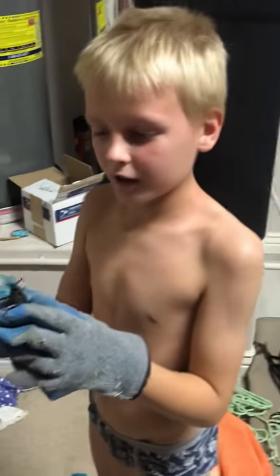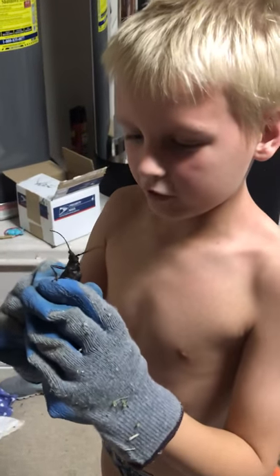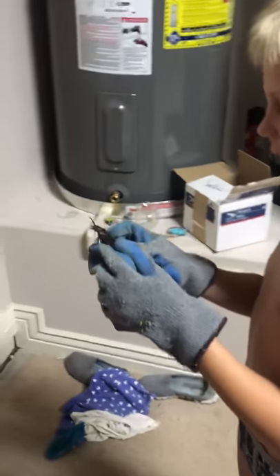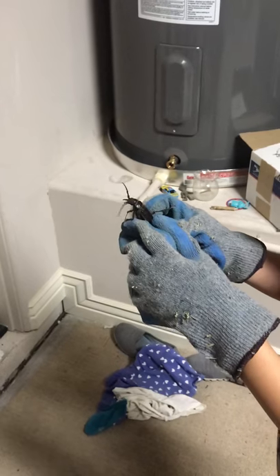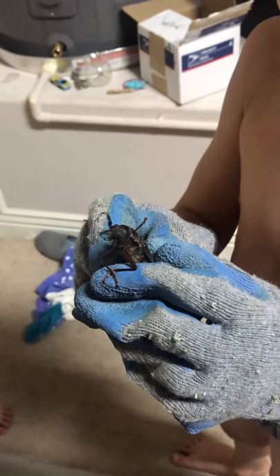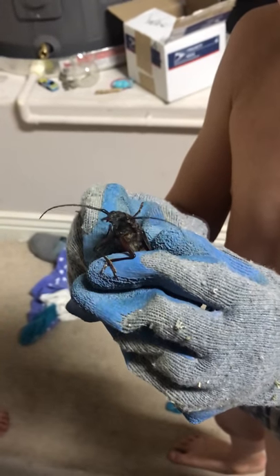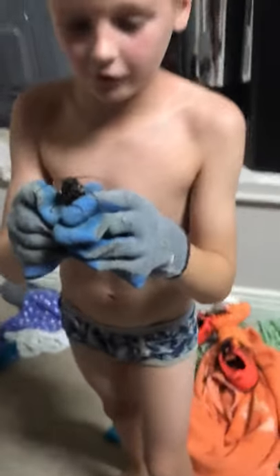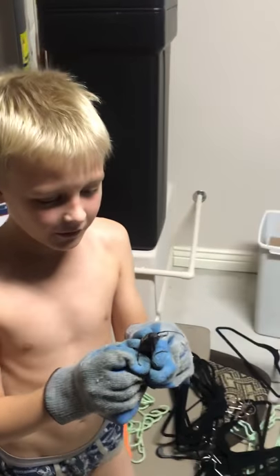All right, buddy, tell us about your capture. What did you catch? Okay, this is a giant cockroach. It's literally the biggest. Look at those pinchers, buddy. Look at it, it's fighting. It's fighting you right now. Yeah, this is... it almost got away from me once. This is a pretty powerful bug.